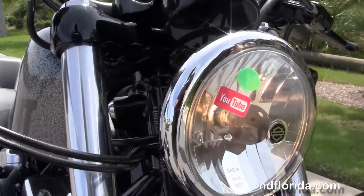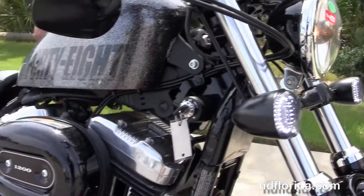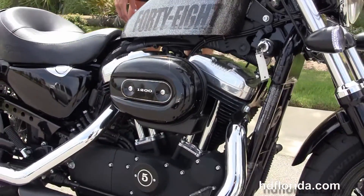We finance used Harley-Davidsons up to 72 months. Be sure to ask about our fly and ride program, and Angel's going to fire it up first real quick.